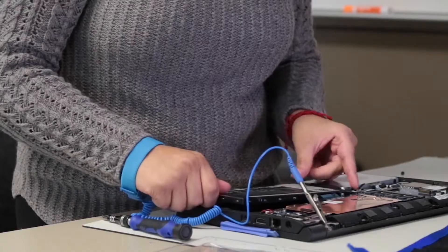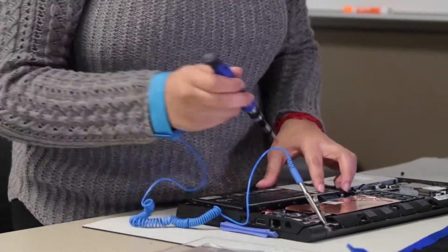When removing any equipment from a laptop or computer, always make sure to be grounded and wear safety goggles to prevent any shock or harm.